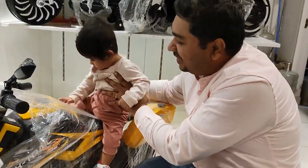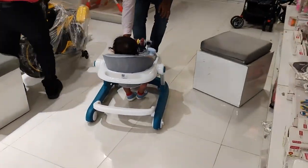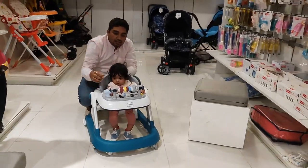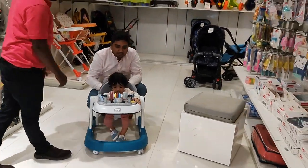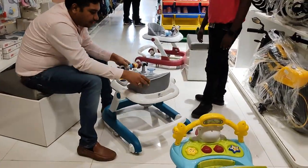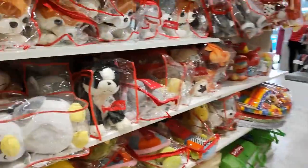Then we saw this walker for Veer, and this is the correct thing for him now because he has turned nine months old and he can stand with some kind of support. So we decided to purchase this walker. Then I explored the shop further, and finally we bought this black colored car seat.